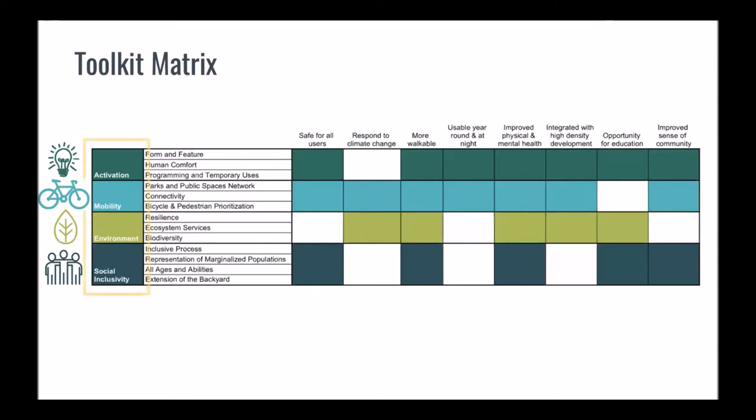To illustrate the connection between our major themes and desired outcomes, we developed a matrix to outline our toolkit. Along the left column are the four major themes, and along the top are the eight desired outcomes. The matrix format allows toolkit users to quickly identify which outcomes are best addressed by each theme, or vice versa.